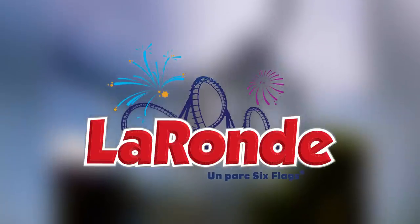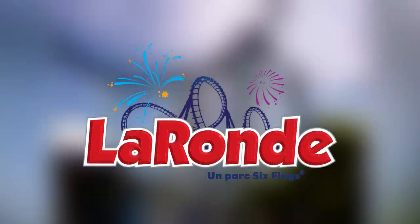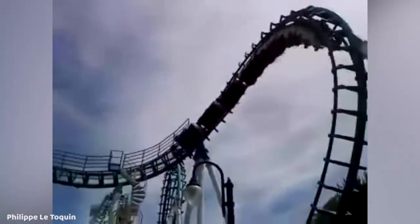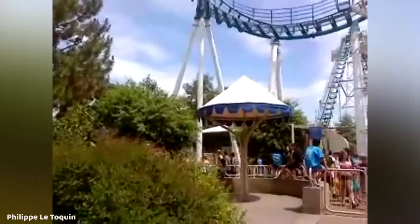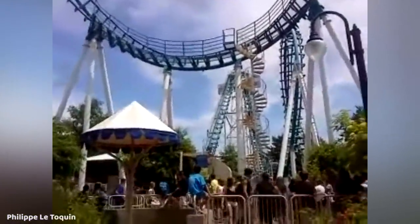Next up we are going to Canada for La Ronde. I had a little bit of a tough time deciding on which one I think would go, but ultimately I settled on Boomerang, which is a 1984 Vekoma Boomerang model. This was actually the very first Vekoma Boomerang ever opened and it did open at this park. Just the fact that it is so outdated at this point, I could see this leaving in the near future.